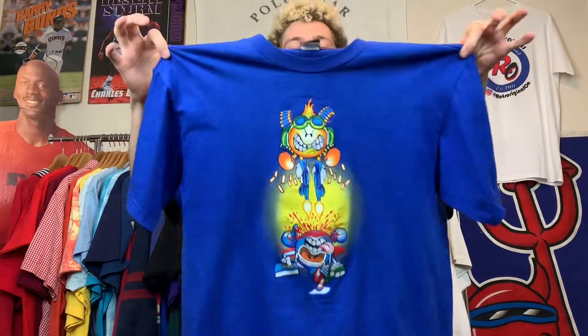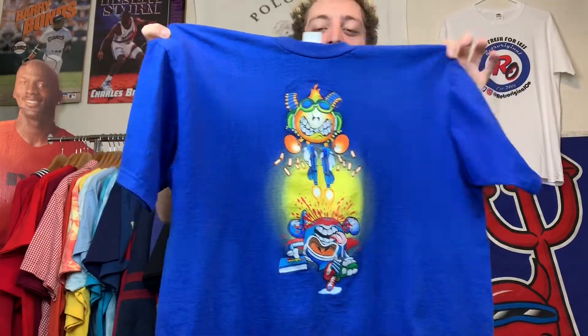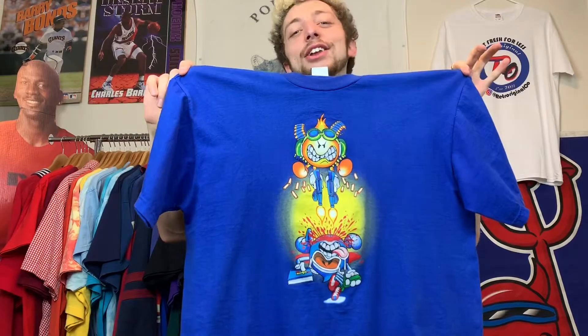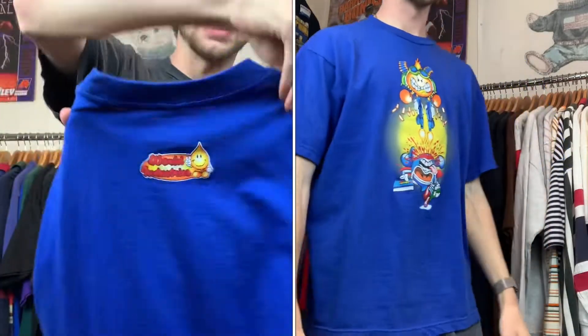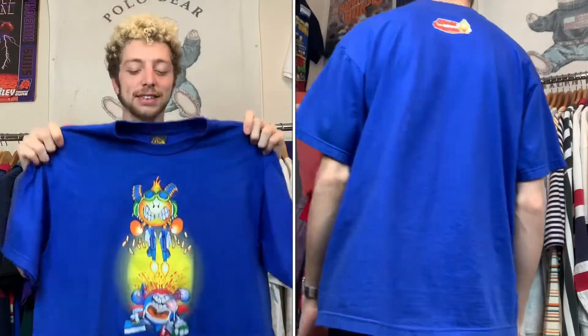On to tee number seven: another World Industries — I know, get off my back. It's a men's size and it's rare, I want to flex it. Look at that graphic, absolutely popping out at you. The classic Flame Boy and Wet Willy shenanigans, just killing each other as friends do. Let me show you the tag — got that little Flame Boy hit on the back. I freaking love this tee.